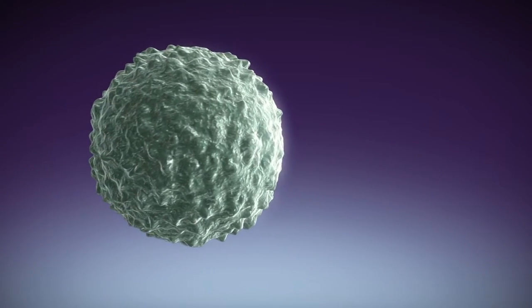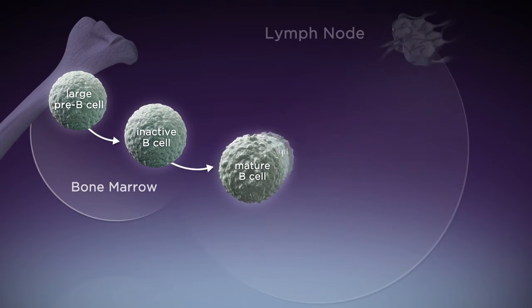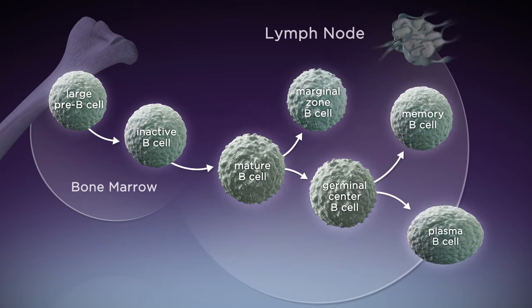B cells support the immune system in its fight against pathogens. However, during their development, B cells undergo multiple steps of differentiation and can sometimes turn malignant.